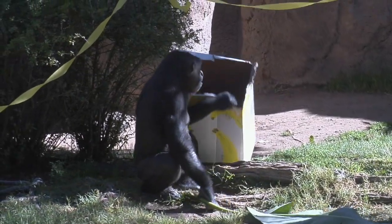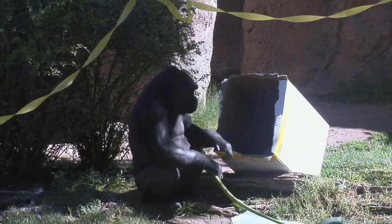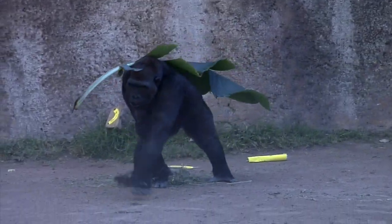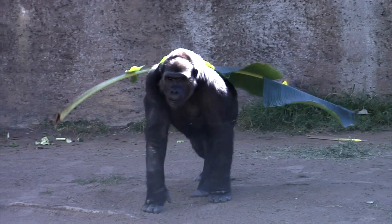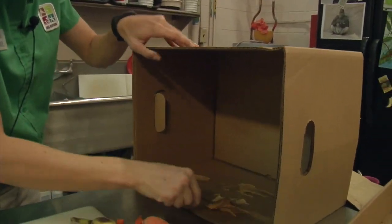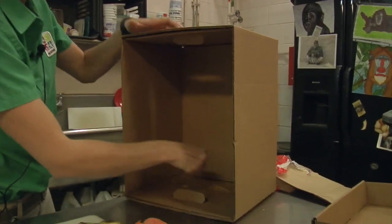We're also going to make a couple bigger boxes. These are kind of fun because the animals sometimes like to crawl inside them or carry them on their back. And they love peanut butter. So what we're going to do is take a nice big scoop of peanut butter, toss it in this box and smear it around, so that they'll lick at this for hours until they get every single little tiny bit off.